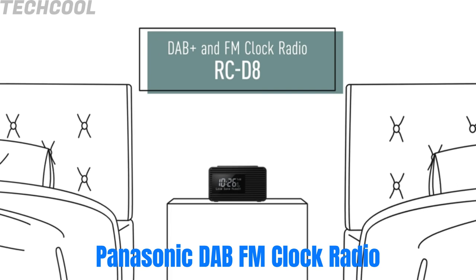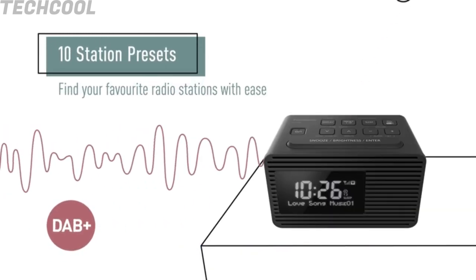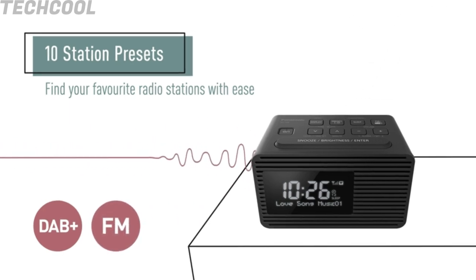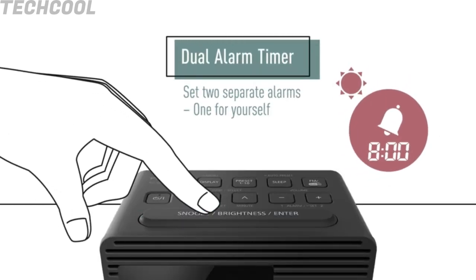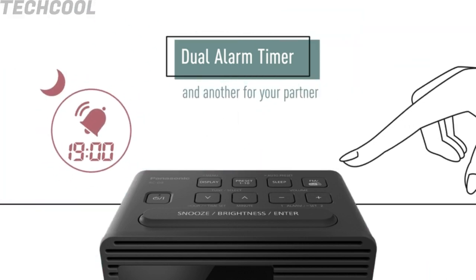Panasonic DAB FM Clock Radio — charge your smartphone or other USB devices with the built-in USB port. Memory backup battery included. The dual alarm timer is great for couples who have different morning routines and need to wake up at different times. The RCD8 also features a sleep timer so you can drift off to sleep without the radio staying on all night.